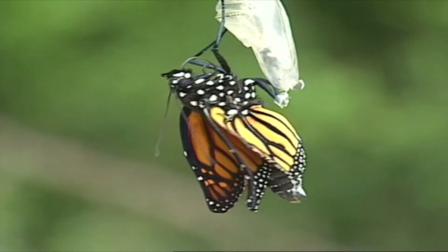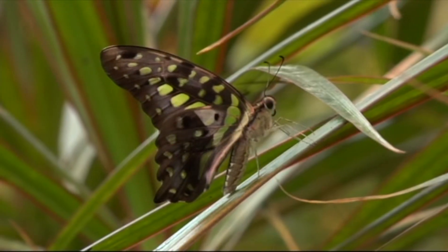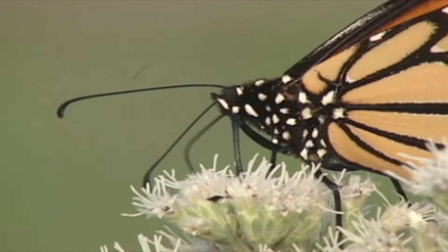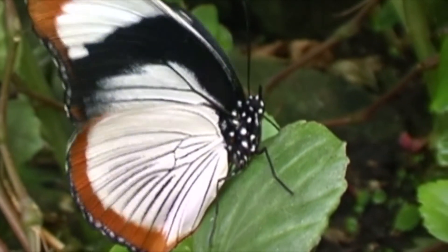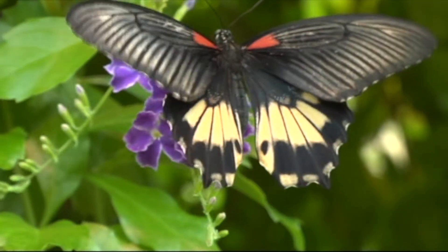This metamorphosis takes place in a matter of days, not millions of years. The adult butterfly now has six segmented legs, antennae, a specialized feeding tube, two amazing compound eyes, complex reproductive organs, and four ornate wings. The caterpillar had none of these features.